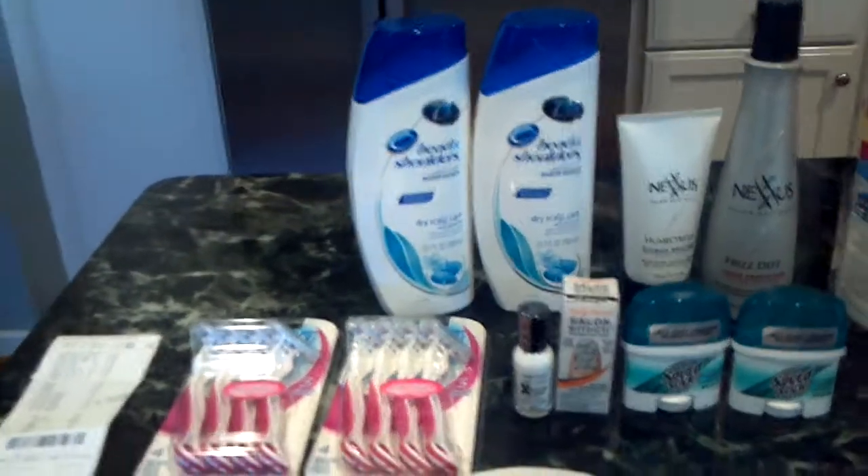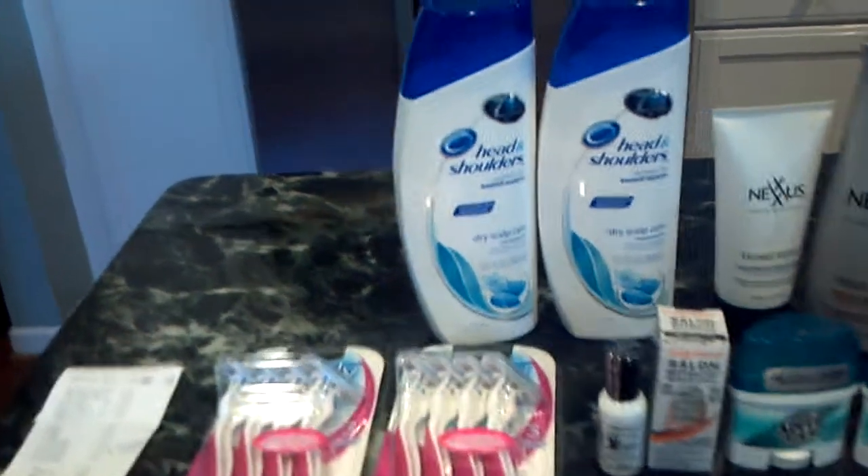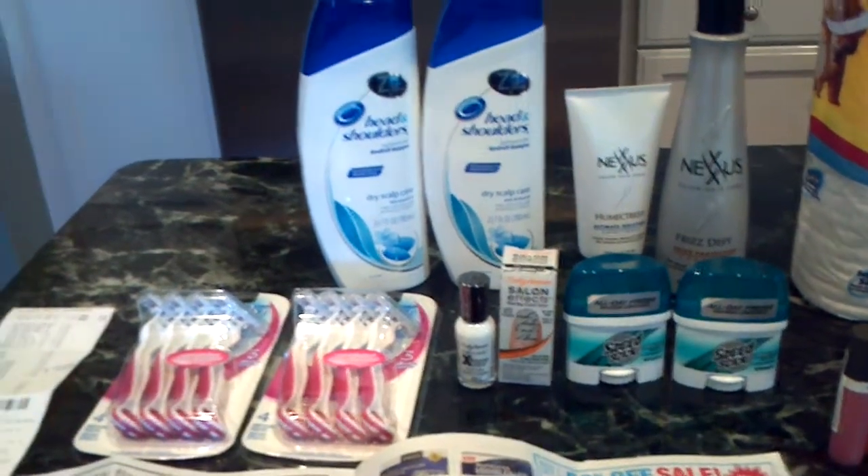For all of this at the first store, I started with $15 ECBs from last week, paid $9.34 out of pocket including tax, and got back $15 ECBs.